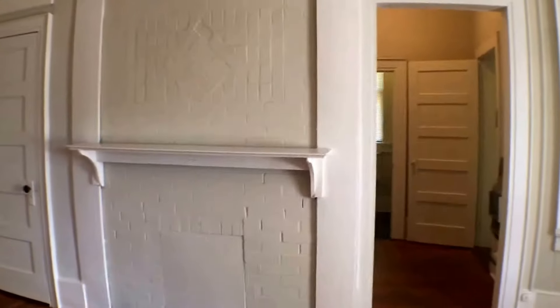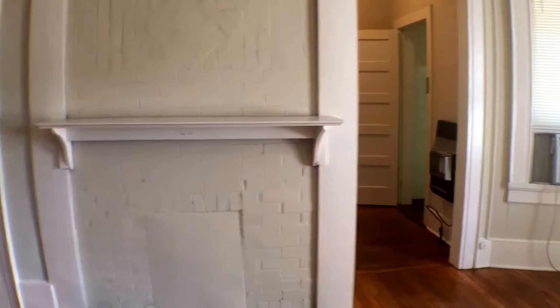We come in the front door through the living room. To the left there is just a closet.